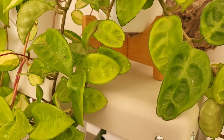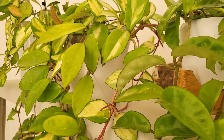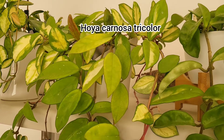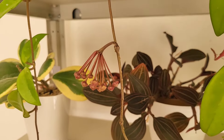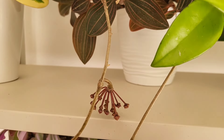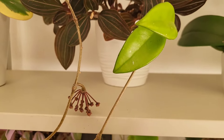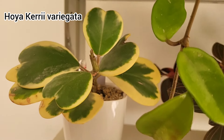In estate tengo le Hoya all'esterno, ovviamente sotto un portico, quindi riparate dalle precipitazioni e dal sole diretto nelle ore centrali del giorno. In inverno le riporto dentro casa davanti a una bella finestra in modo che possano ricevere tantissima luce. Guardate che bella Hoya variegata con le foglie a forma di cuore!